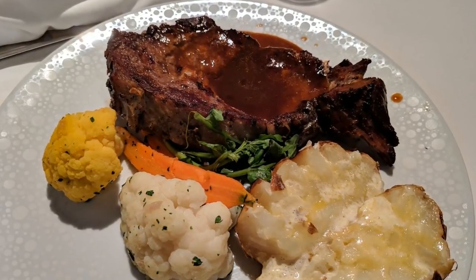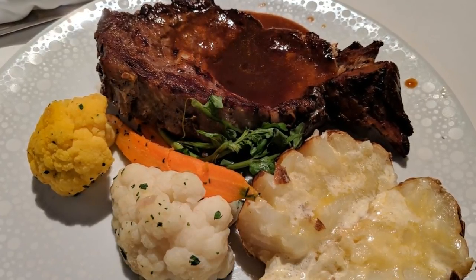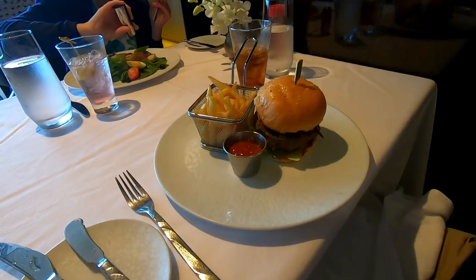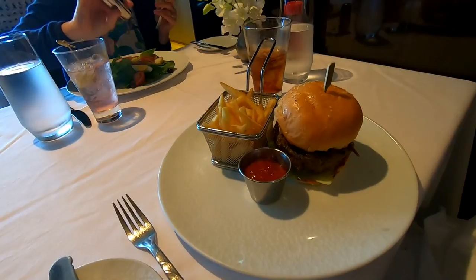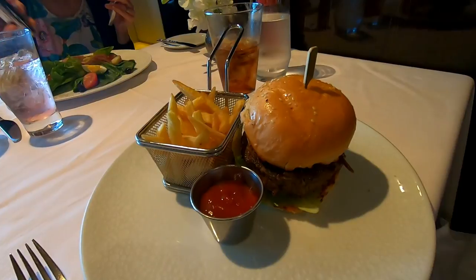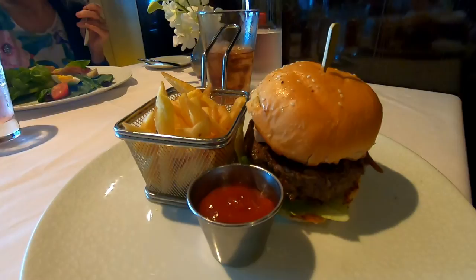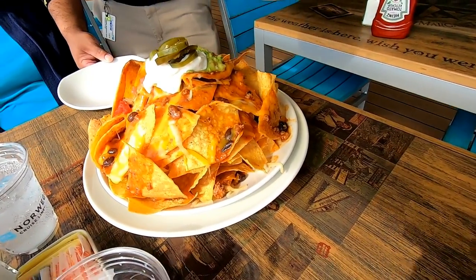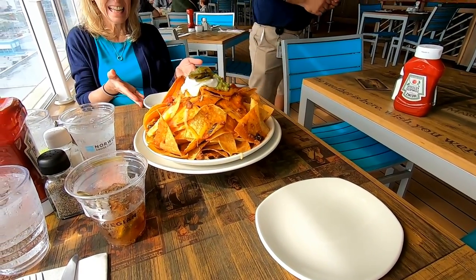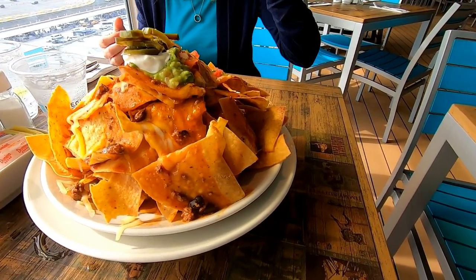Here's the prime rib from the Haven restaurant. I made a mistake and ordered it well done — I shouldn't have done that; it probably would have been great otherwise. At lunch, if you're in the mood for a burger, the Haven's burger is definitely the best burger of all the restaurants on board — even better than the cheeseburger in paradise at the Margaritaville restaurant on Norwegian Getaway. Speaking of Margaritaville, you absolutely must try the Volcano Nachos there, but it helps if you have three or four people at your table to team up on it. It is big.